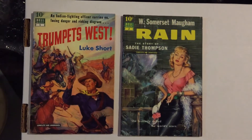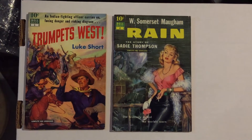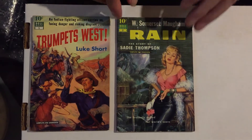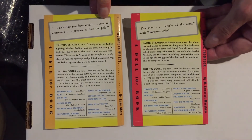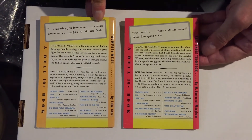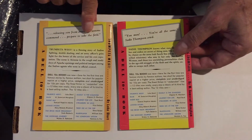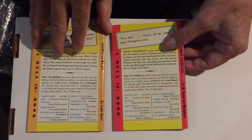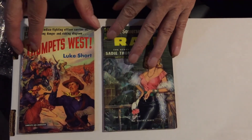It's the story of Sadie Thompson, a kind of wild, carefree woman. It's an interesting story. The back covers are basically the same design — they have the Dell Ten-Cent book logo, the title on the spine, a little bit about the story, and then they tell you about other books in the series. The inside front and back covers are the same.